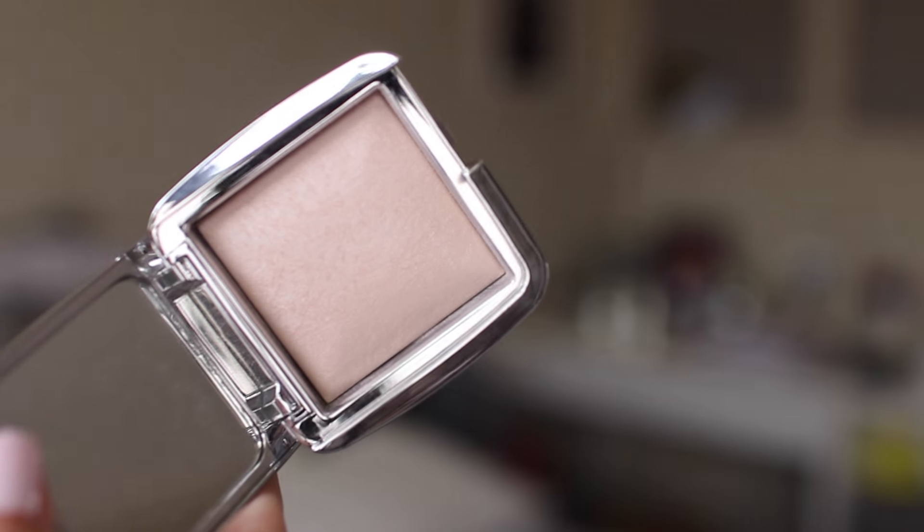Next I picked up the Hourglass Ambient Strobe Lighting Powder in the shade Incandescent Strobe Light — it looks like this. I'm kind of on the fence about it after using it for a couple days. I feel like it looks nice on camera — a more subtle glow from within highlight. But when it says strobe on the packaging, I feel like it should be a little more intense, a little more like the Becca powders. And another thing I noticed is that it's kind of glittery in a not-so-good way. I'm still going to try it out, but I'm wearing it right now — does it look good? Let me know.